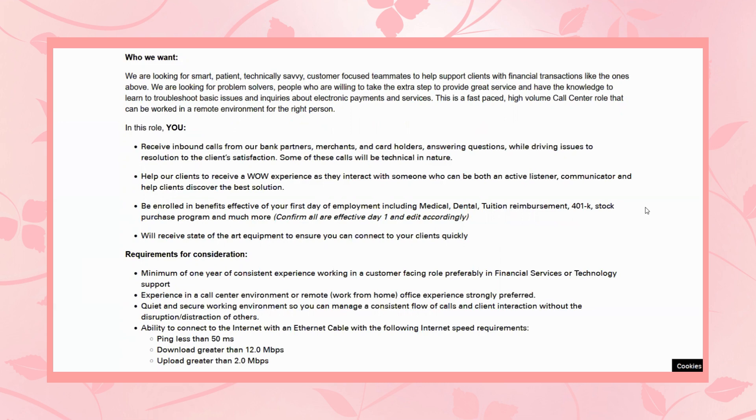You'll be enrolled in benefits effective on your first day of employment, including medical, dental, tuition reimbursement, 401k, stock purchase program, and much more. Your benefits start on day one, which — the companies that offer that — that is awesome. That's amazing. That's always a big benefit, so you don't have to wait for your benefits. And you receive state-of-the-art equipment to ensure you can connect to your clients quickly — not just any old computer. They're going to give you the state-of-the-art.